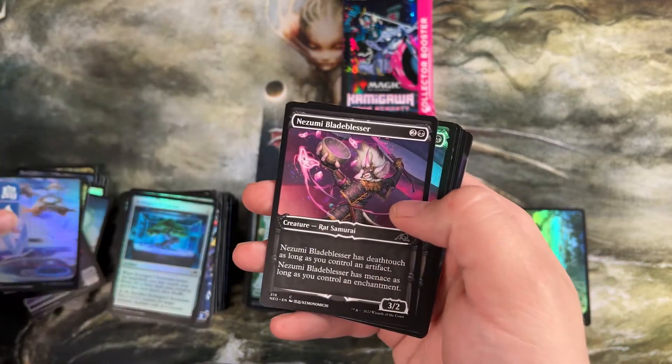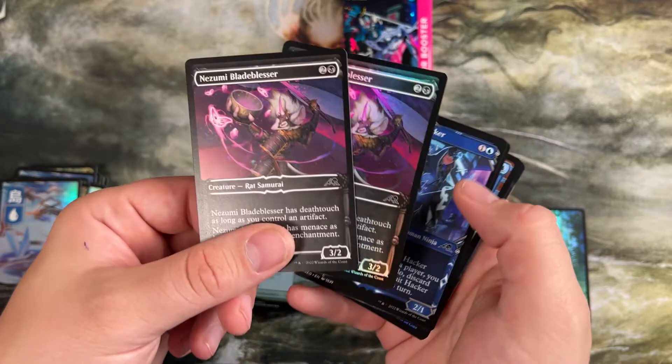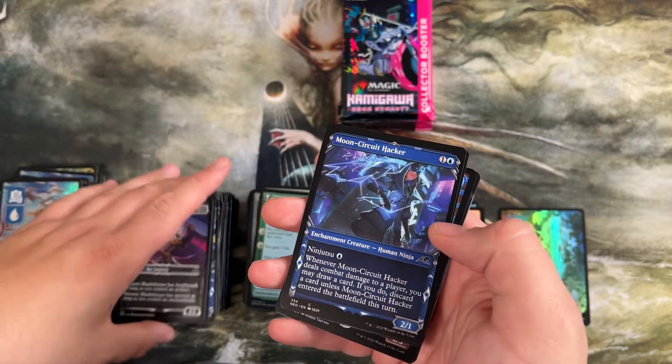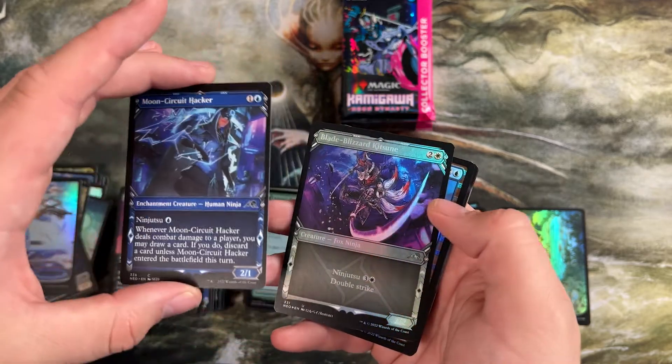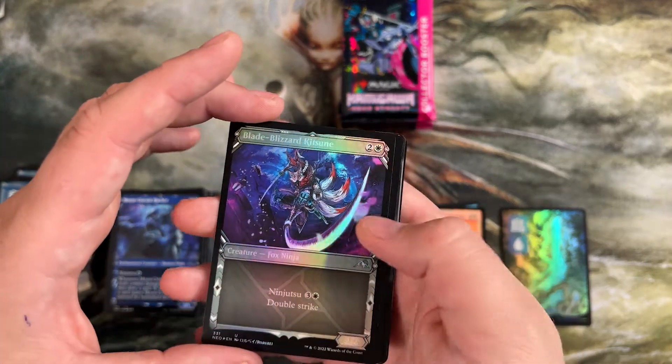Another foil basic — one per pack, got to stop getting excited about it. Double common foil and non-foil again — the sheets must have just matched up perfectly. Our ninjutsu one, our pauper all-star. A 2/2 double strike ninjutsu — surprise getting hit by that.